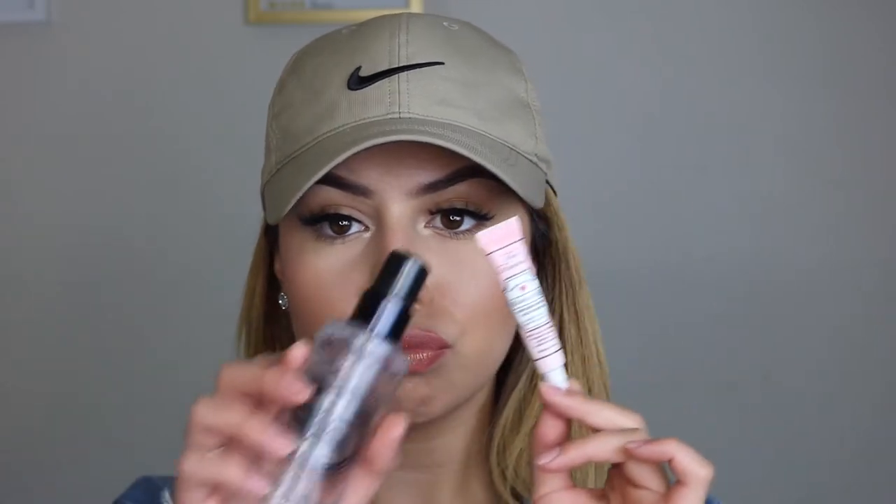All these products I'm running out of — I really need to go shopping. For my primer, I bring my Smashbox Photo Finish primer, which is almost out, and also a travel size of the Too Faced Hangover primer. Isn't it so cute? These are the two primers I bring.